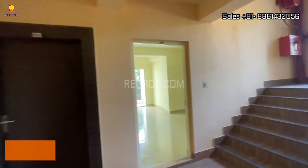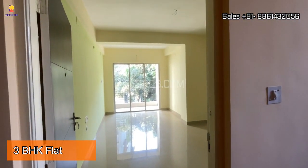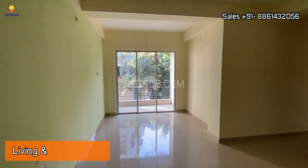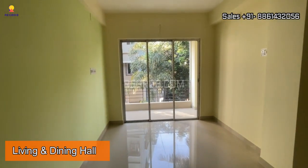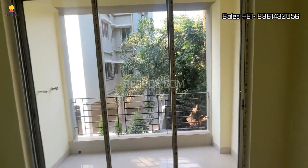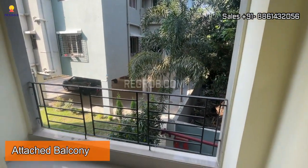Now we are going to showcase a 3 BHK flat of Mayfair Platinum. Viewers, here's the entrance, and this is the living and dining hall, and here is an attached balcony with it.